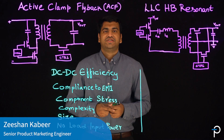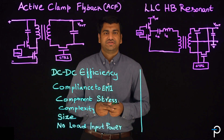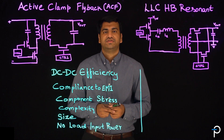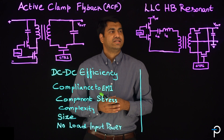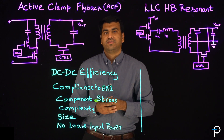Hi. Engineers face a decision to make in selecting the topology of a power supply during the start of a project. Let's talk about high efficiency topology selection for applications requiring 100 watts to 250 watts for the DC-to-DC stage. We are showing the active clamp flyback and LLC half-bridge resonant topology, and we have also listed some of the key factors for consideration of power supply development.